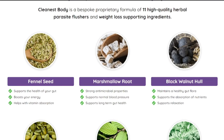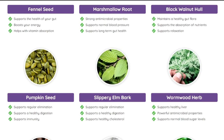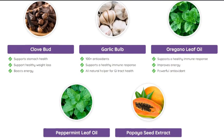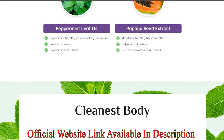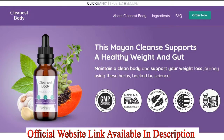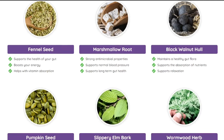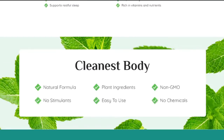The primary function of the Cleanest Body weight loss supplement is to purify our body by eliminating toxic elements. It's developed by combining 11 herbal parasite flushers into a simple but strong formula, which is specially designed to promote cleansing in our body, highly reflecting on the reduction of excess weight. The naturally prepared Cleanest Body solution is mixed with your choice of drink with a few drops and consumed. This formula contains herbals that have antimicrobial properties.